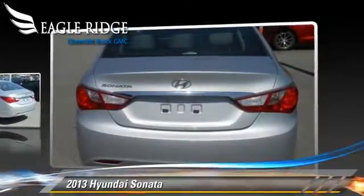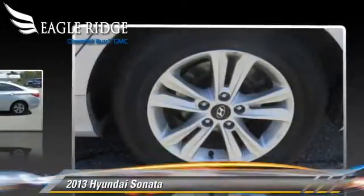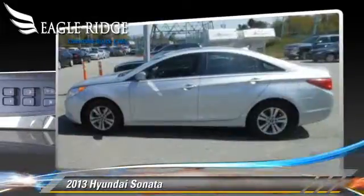This vehicle is well-equipped. This Hyundai features front-wheel drive, keyless entry, and power steering.